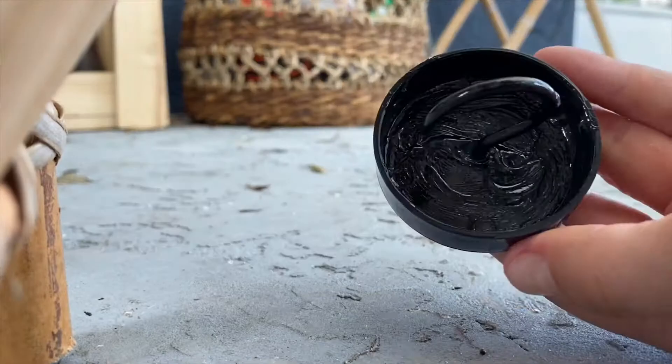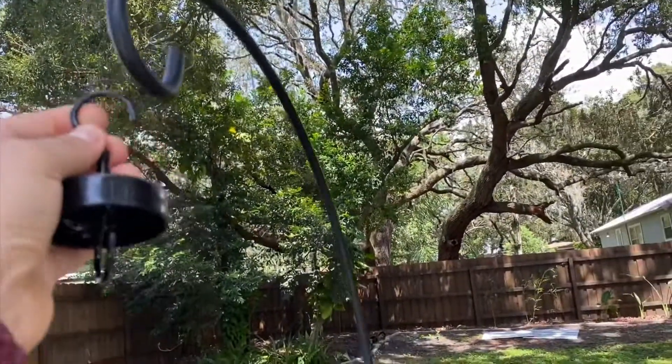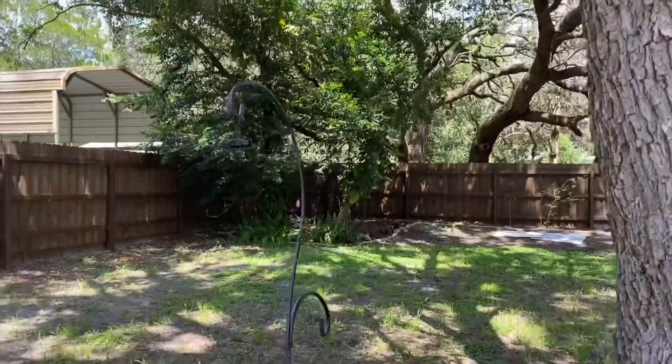Then you just go hang it up. Here's another spot I'm going to put a hummingbird feeder — hopefully we'll get some here. It's like under a tree, so I think they might like this spot better.